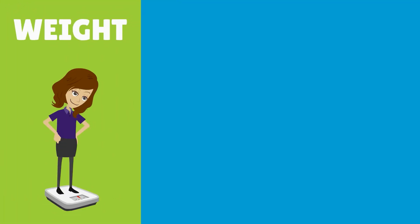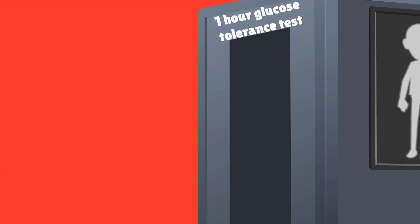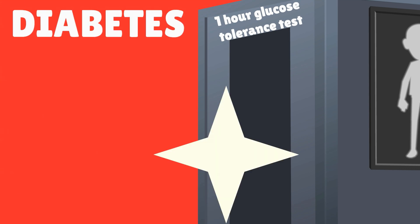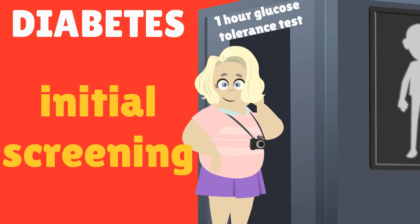During each visit she will have a weight, blood pressure, and fetal assessment. For diabetes screening, there will be a one-hour glucose tolerance test between 24 and 28 weeks to screen for gestational diabetes. For obese women, diabetes screening should occur at the initial prenatal visit.